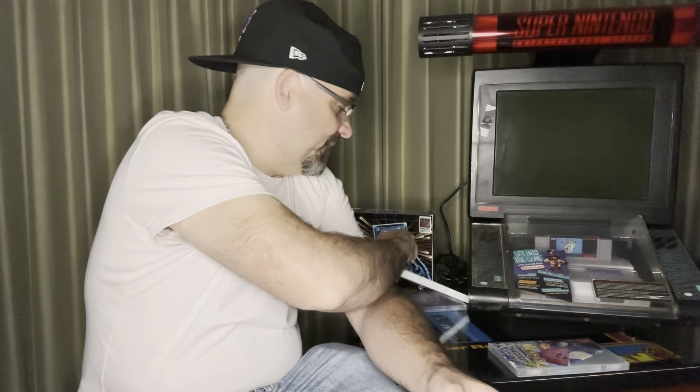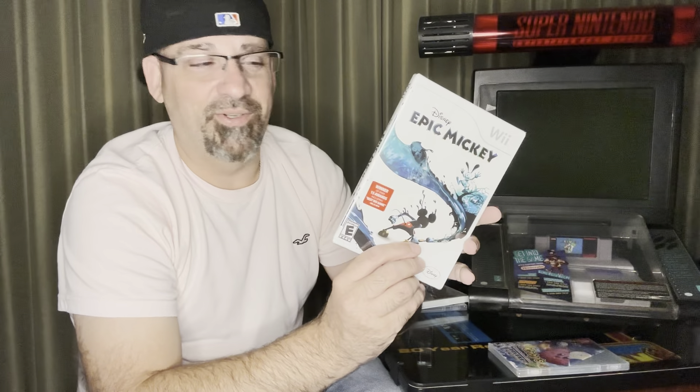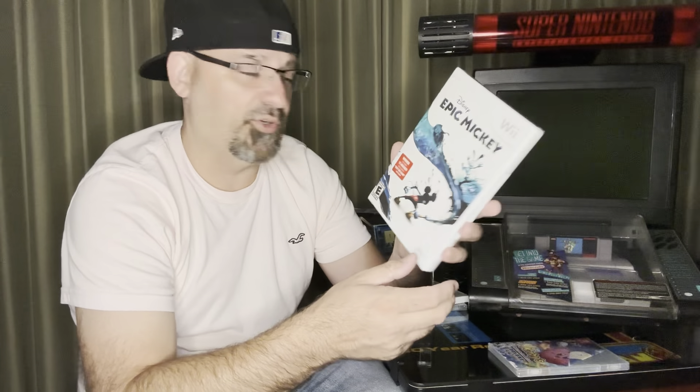My local thrift store had a couple games for sale. We got two sealed games — not sure what the value of these are, but I paid $6 each. For the Wii, you used to see Wii games out all the time, but you'd never see Wii games out anymore. New sealed Carnival Games, and we also got new sealed Epic Mickey. You don't see stuff out there sealed too often. They had a couple other games too, but they're all really terrible games and I had no interest.